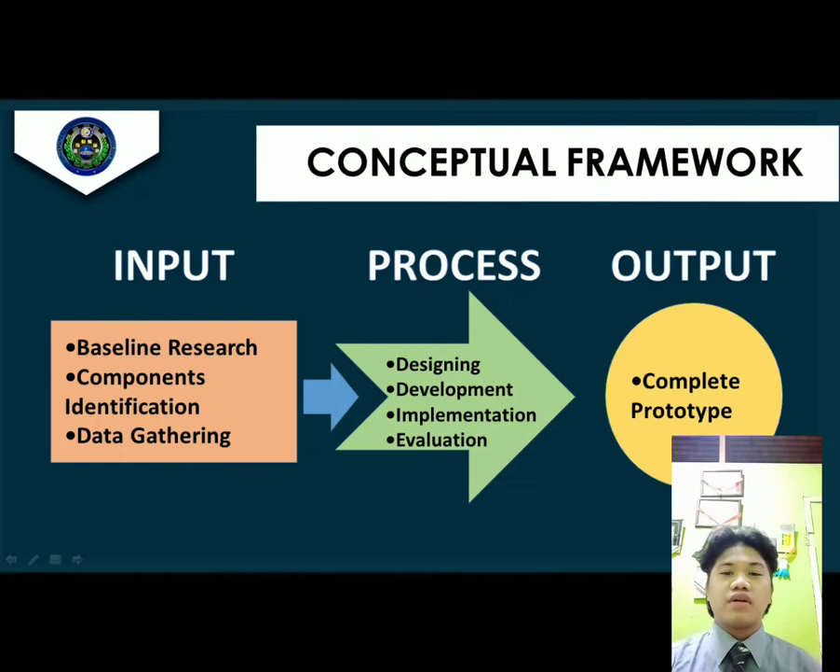Conceptual Framework. This is our process flow, which includes an input phase — determining all possible materials and equipment to use, collecting all materials and equipment, and gathering all data on materials and equipment — a process phase involving design and RVM development, and an output phase which is the reverse vending machine for PET plastic bottles.